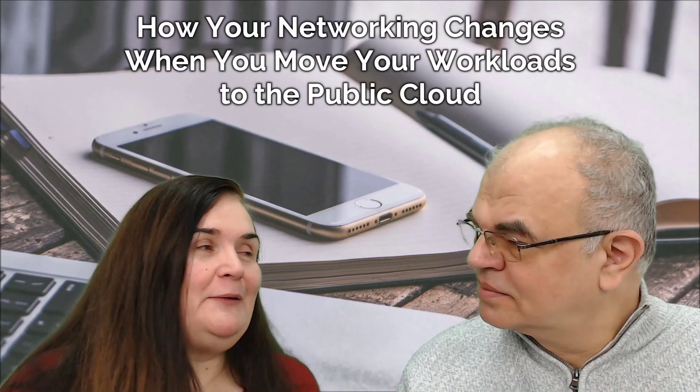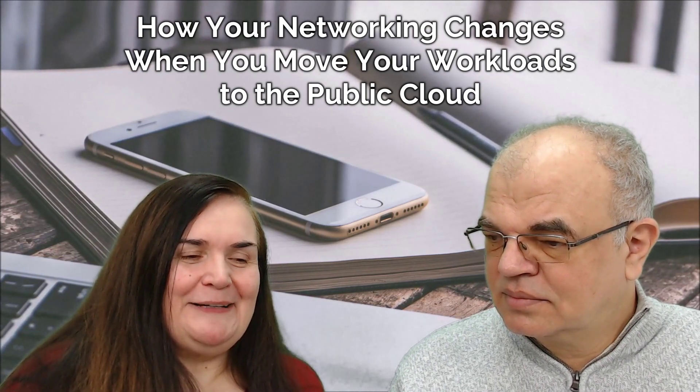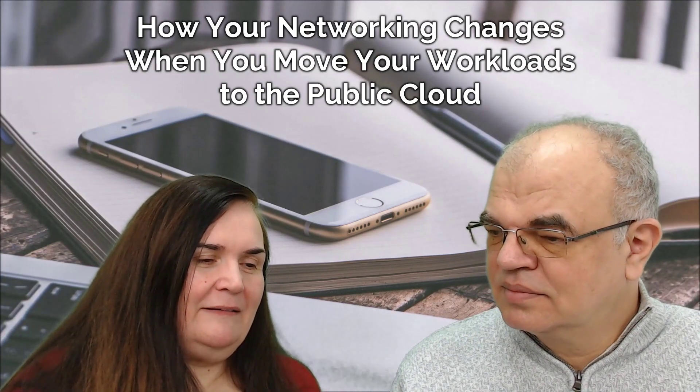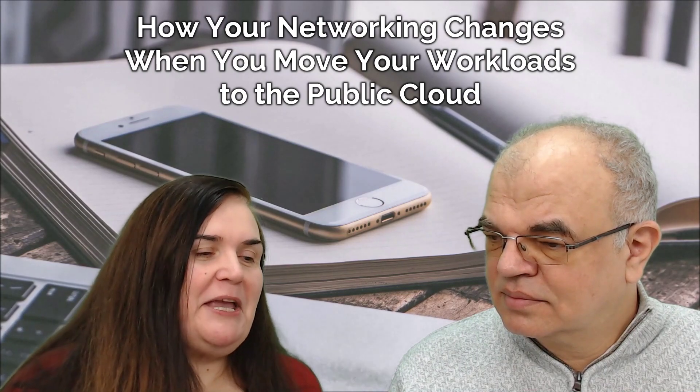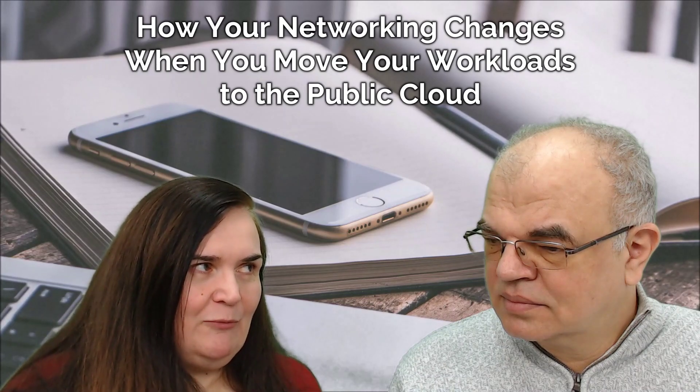Hi, I'm Adriana Varenik, I'm the CEO of Miadria Group, and here with me again is Mladen Varenik, our CTO. We have been working around the public cloud for many, many years now, and one of the most interesting topics that comes up is how networking changes when companies move to the cloud. Can you tell us more about how networking needs have been shaped up in the era of on-premise and how it changes when you go to the cloud?